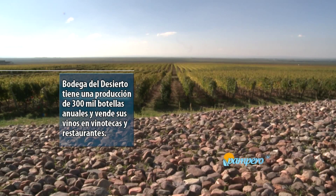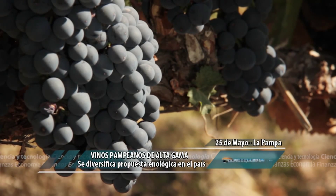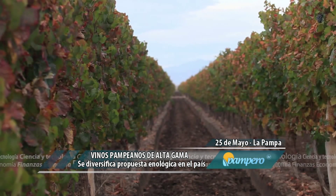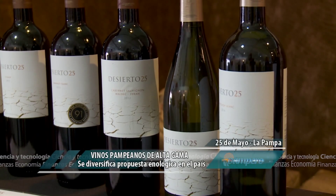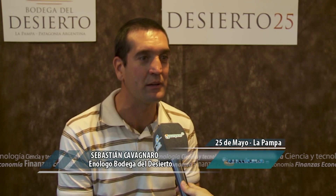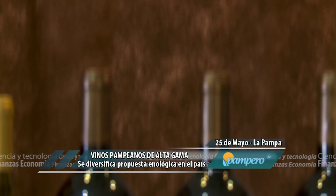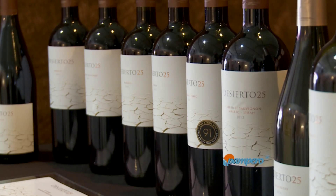Lo que nos puede lograr ese viñedo es poder lograr la tipicidad de cada una de nuestras variedades. Se obtienen vinos frutados en la línea Ciertos 25 y vinos más complejos en la línea Ciertos Pampa. Uno sabe que el Malbec es una variedad emblemática de la Argentina, pero nosotros estamos muy bien con el Cabernet Franc, una variedad nueva que está tomando mucho furor en estos últimos años. Es una de las pocas bodegas en La Pampa, así que es muy favorable que el vino se siga conociendo más dentro de la provincia.